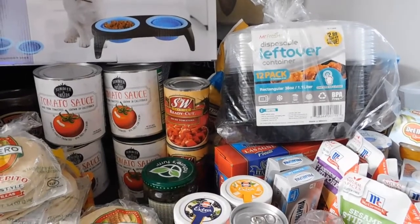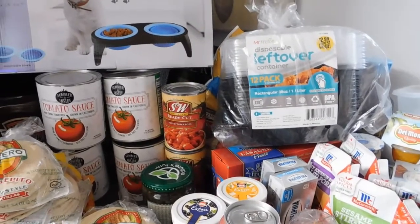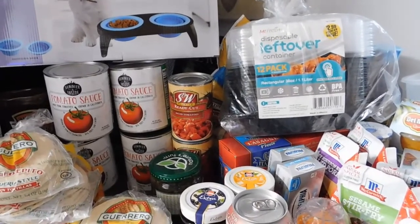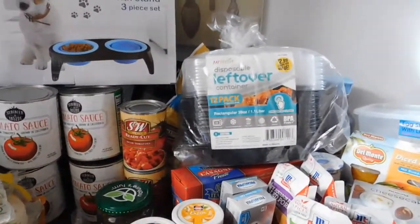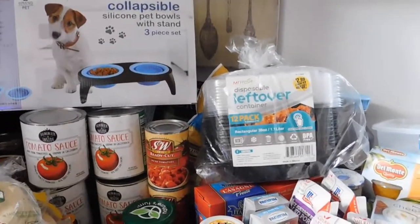That's it — we got through it all. Most of the stuff is for meal prep and lunches. Pretty good deals today; not always the best goodies, but I wasn't really on the hunt for anything special. Don't forget to like, comment, and subscribe, and hit that notification bell so you know when I upload. Thanks for joining the wolf pack — have a good day, guys!